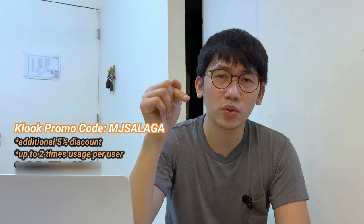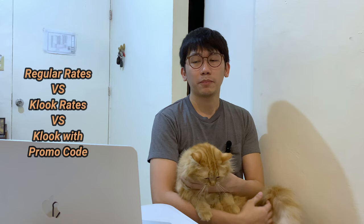You may pause the video from time to time for the details. I will be flashing the regular rates, the Kluk rates, and also the rates when applying a promo code. Now let's go back to the video.